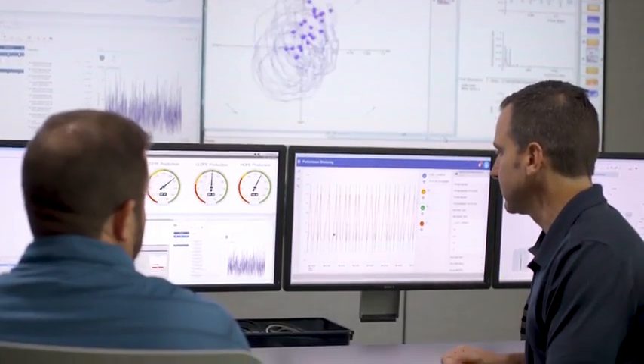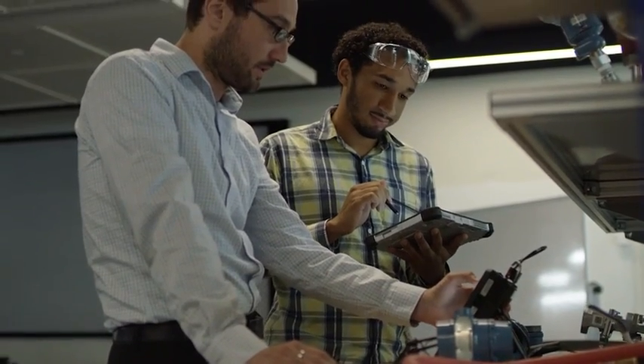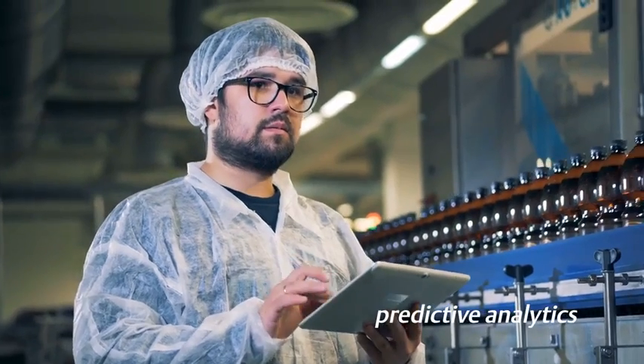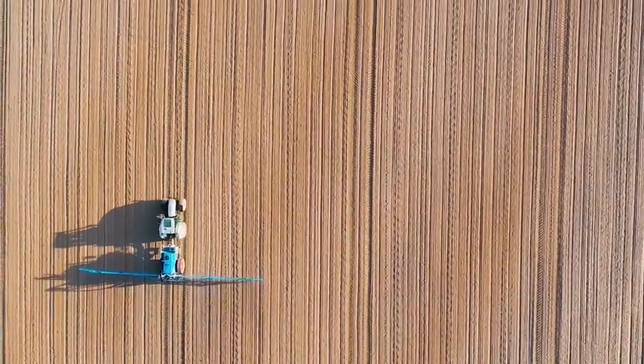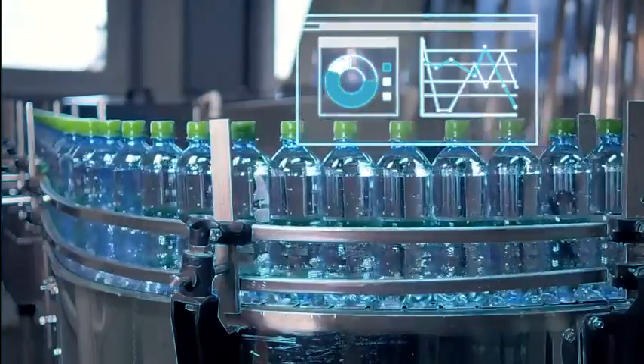With Emerson's portfolio of products and software suite, many companies have already gained a significant competitive advantage across every aspect of their operation. Whether a complete automation solution or a scalable approach, our best-in-class technologies can help you successfully navigate your digital transformation.